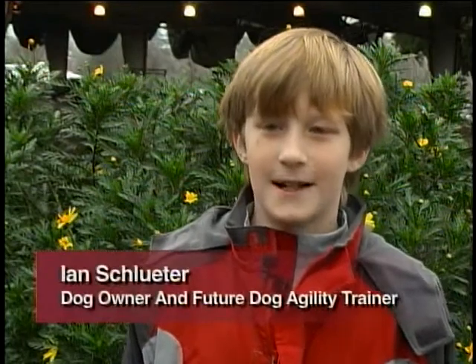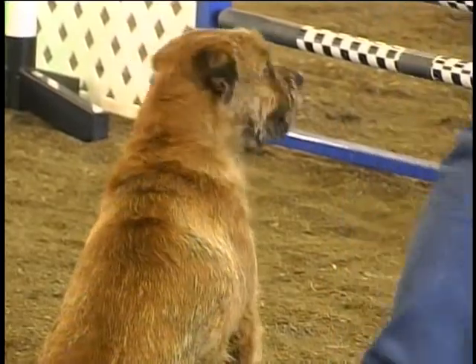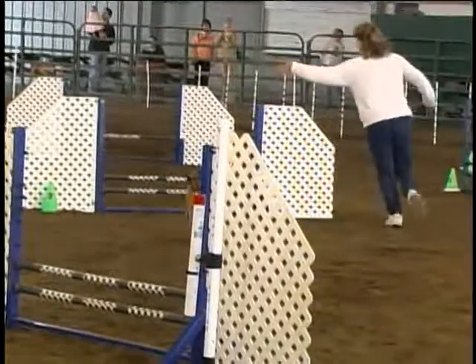My name is Ian Schluter. I came from Oakland to see the dog agility trials today. They have the dog come up to the start and the breeder or owner will run it through the course.